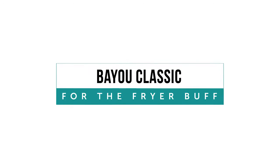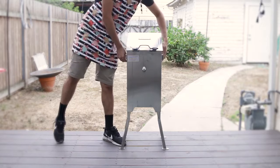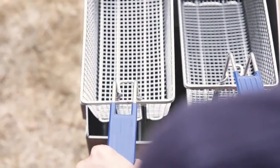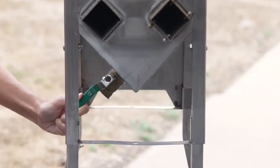The Bayou Classic is in a completely different class, which warranted its slot in the top five. It has a much larger capacity than our other machines and delivered top-notch results at higher volumes. It's excellent for larger-scale cooking if you need it, but the size makes it not ideal for most home cooks.